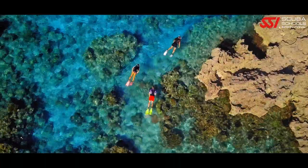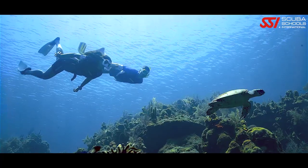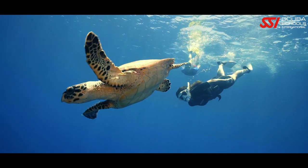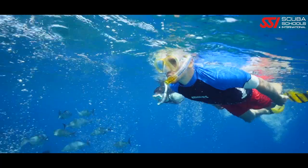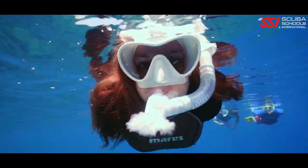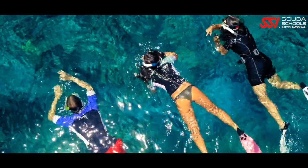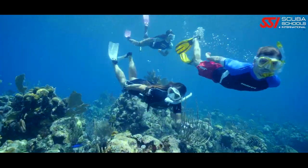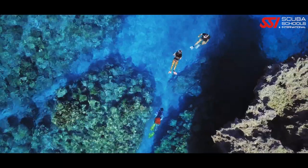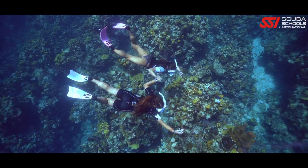Welcome and congratulations with your new snorkeling gear. An amazing world of beauty, excitement, and fun is now within easy reach. You'll find you can enjoy snorkeling in tropical and temperate water, fresh water or the sea, and even in a swimming pool. Snorkeling is a healthy activity for the whole family, friends, couples, young, old, or in between.